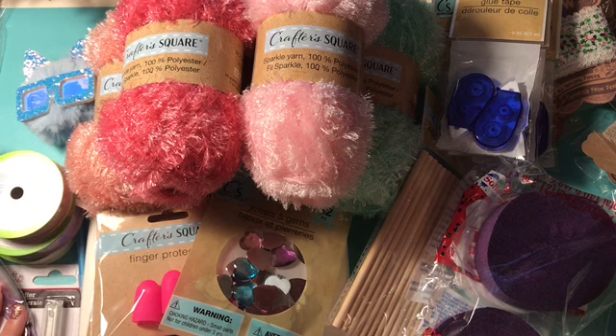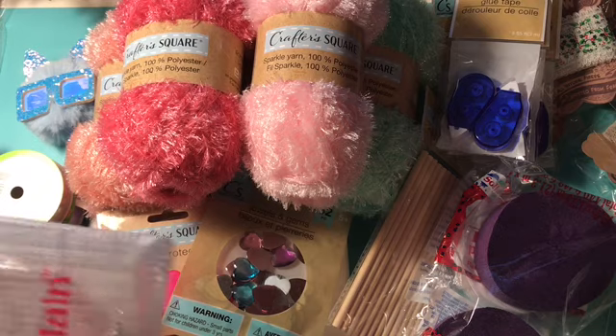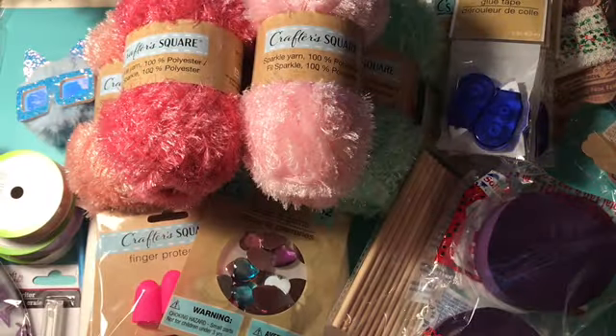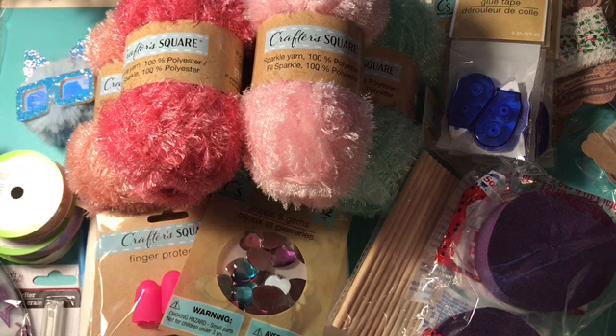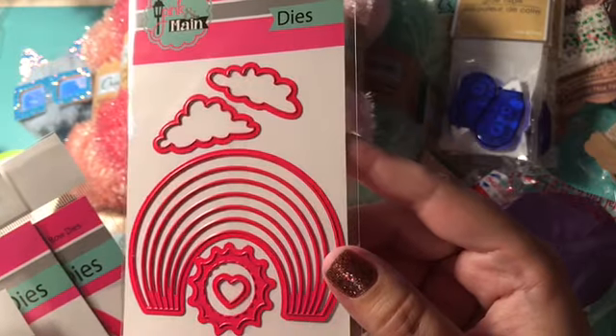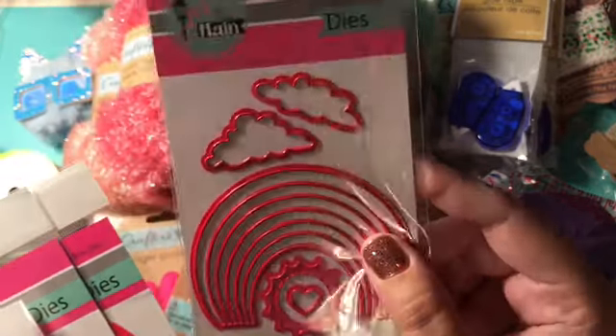Next I went online to Pink and Main — I've ordered there before but it's been quite a while. I did get their large bag with the Pink and Main logo on it, to keep all of my dies and stuff that I get from Pink and Main. What I got from there was this rainbow dye, which I just love. They have some really cute projects you can do with this, so I'm really loving this one.